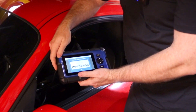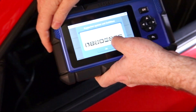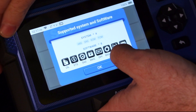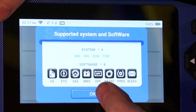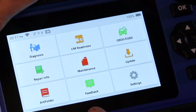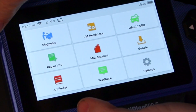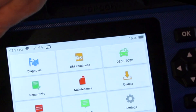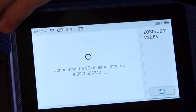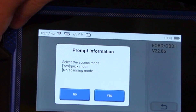We just got it hooked up on the Wi-Fi. This car supports oil reset, ETS, SAS, BMS — DPF obviously it doesn't have since it's not diesel — brake reset, tire pressure monitoring system, and the ABS brake bleed system, which is actually a pretty good deal. We have all this stuff, plus the readiness monitor for all the emission stuff, repair info — all that other stuff. Let's do just a basic scan here.